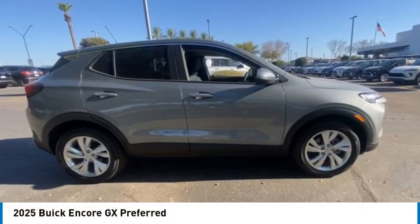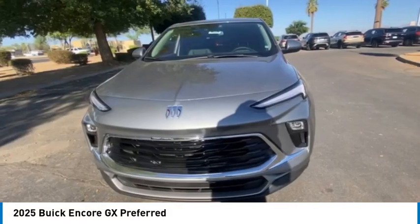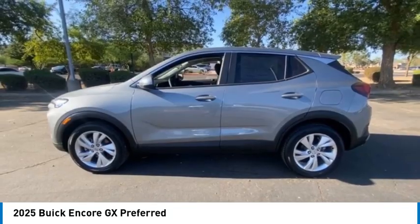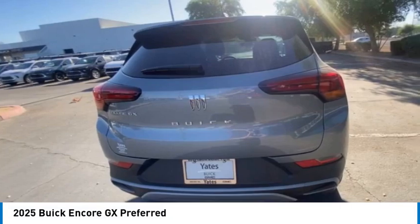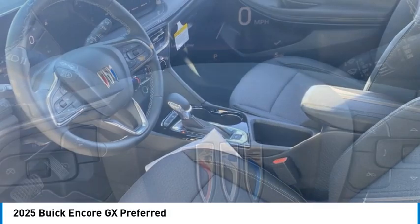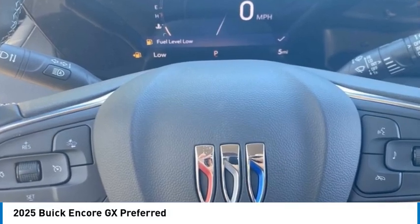We are pleased to show you the 2025 Encore GX. The Buick Encore GX provides plenty of space and functionality with its compact body. The Encore GX also provides plenty of safety features and a wide variety of options that you can upgrade to.